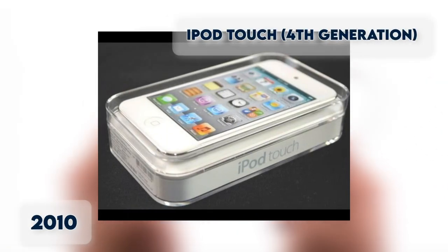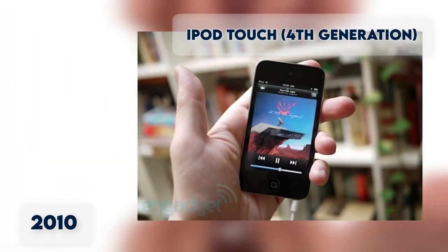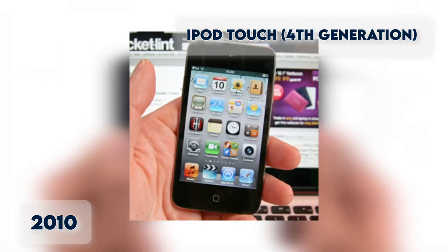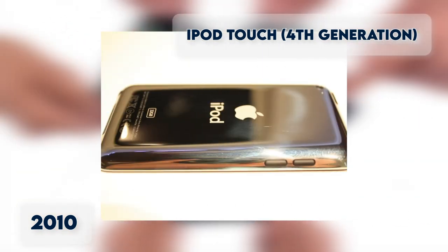iPod Touch 4th Generation. The 4th Generation iPod Touch was slightly redesigned to look more similar to the iPhone. It added an iSight camera and a FaceTime HD camera, and was upgraded internally to match the iPhone 3GS, with storage pushed to 64GB.